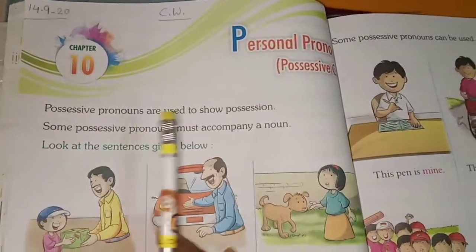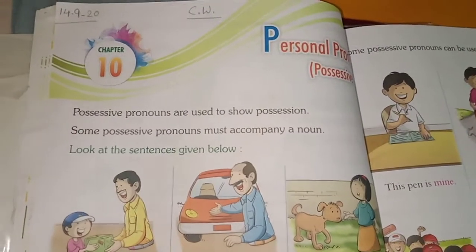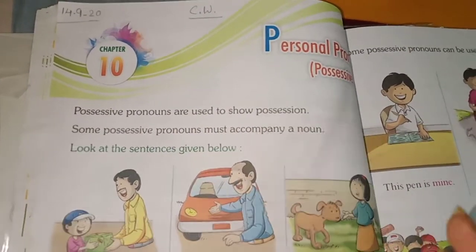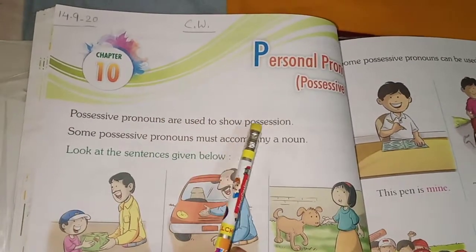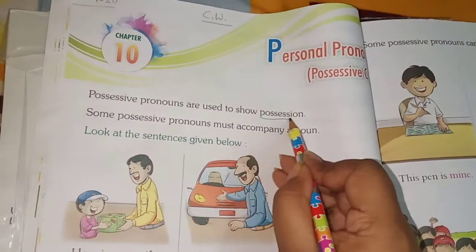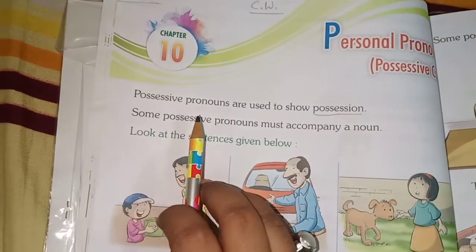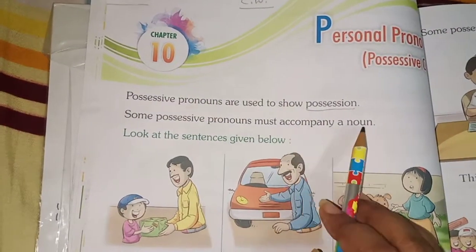Now, what is a possessive case? That is why I gave you those examples. Possessive pronouns are used to show possession. Some possessive pronouns must accompany a noun.